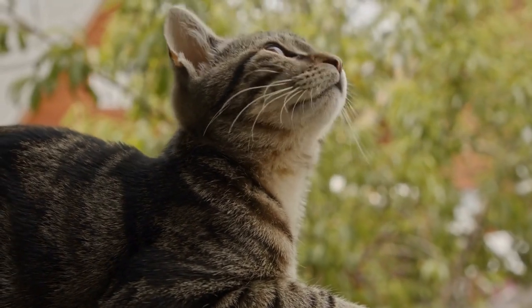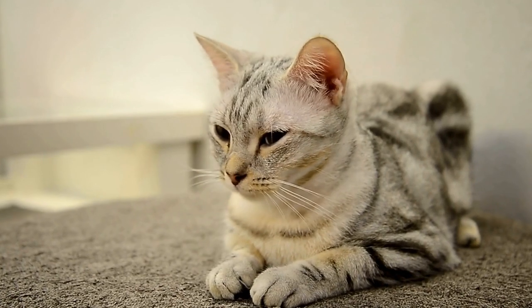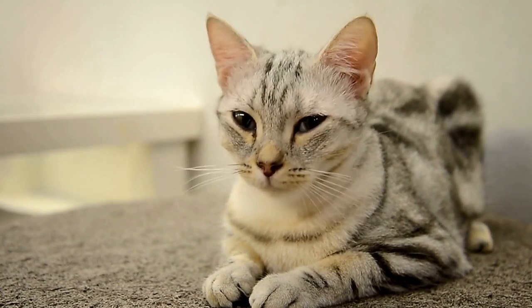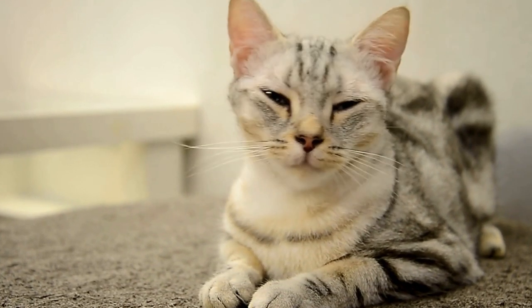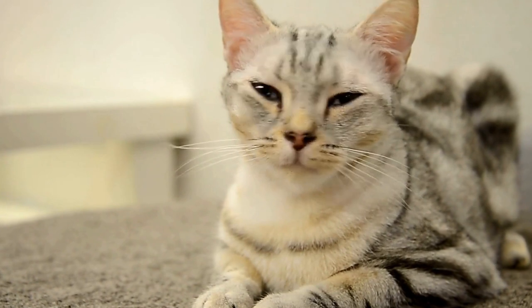Grooming your cat is an essential part of their overall health and well-being. Regular brushing not only helps to keep their coat clean and shiny, but also prevents mats and tangles, reduces shedding, and promotes a strong bond between you and your feline friend.